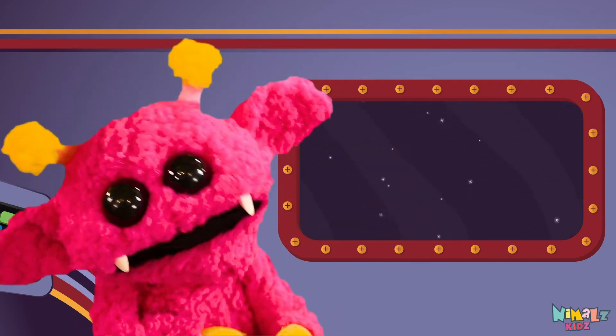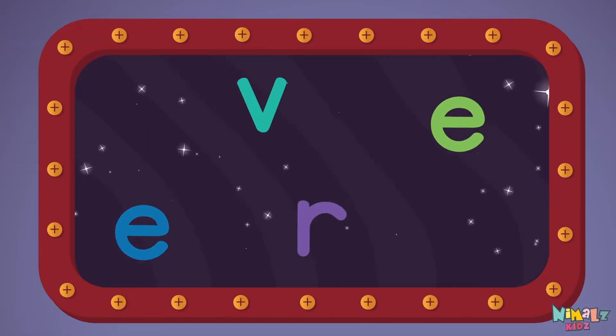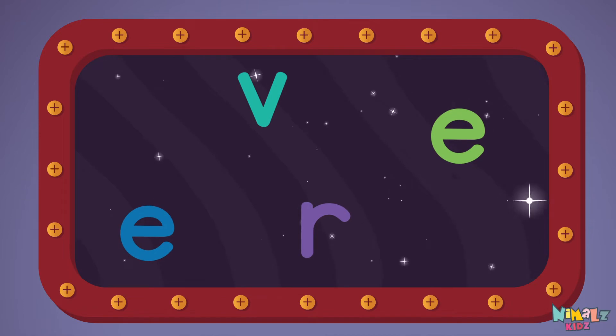Next let's stir those letters and really, really mix it. Now it's time to find two letters in order. Now it's up to you to see if you can fix it. Can you put the letters in order? Which letter comes first?